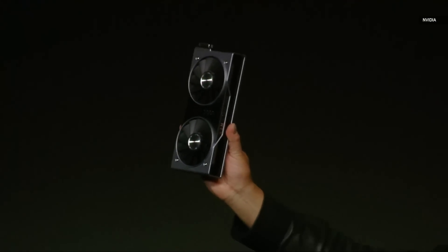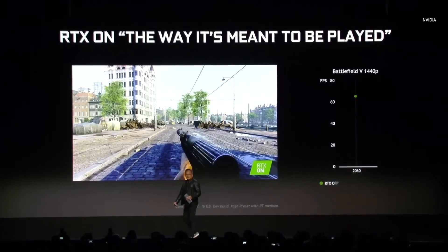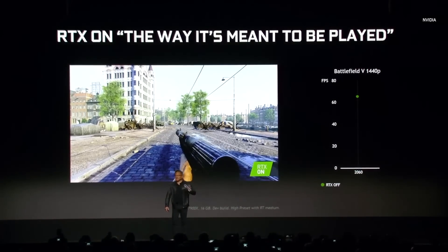RTX 2060: 52 teraflops of Tensor Core processing, 5 giga rays per second, 6 gigabyte frame buffer, GDDR6 — the fastest memory in the world. Battlefield 5 at 1440p, 2 megapixels, on a 2060, over 60 frames per second. Now, when you turn on ray-tracing, this is what happens.